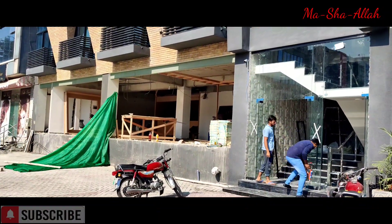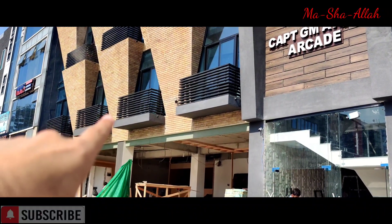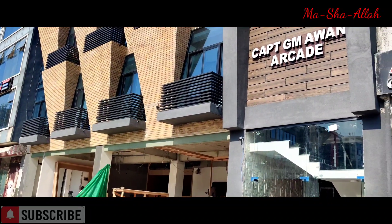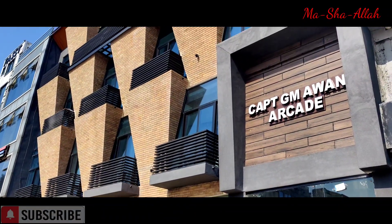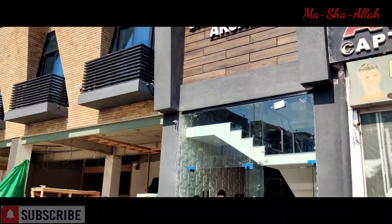They'll be moving in shortly, inshallah. The first floor here is taken by One Properties, so inshallah we'll be moving there within a week. All the work is done; only the interior needs to be completed.